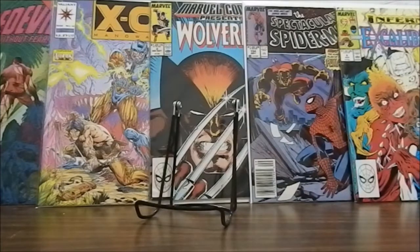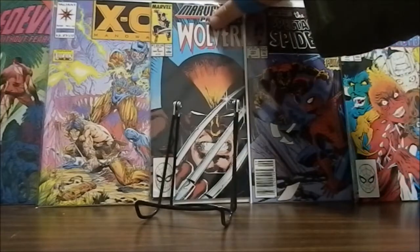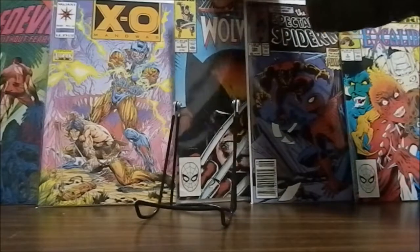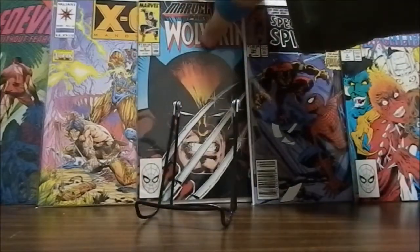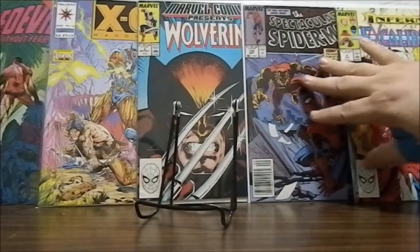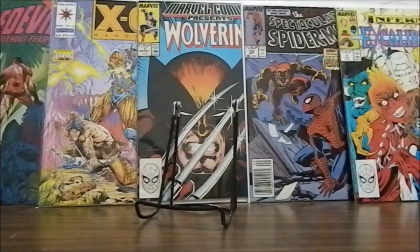In the background I have five book covers that I really enjoyed from the last pull. We have Daredevil number 265, making a special appearance in Exo-Man of War number 14, Marvel Presents Wolverine number 2, Spectacular Spider-Man number 154, and Excalibur number 6.